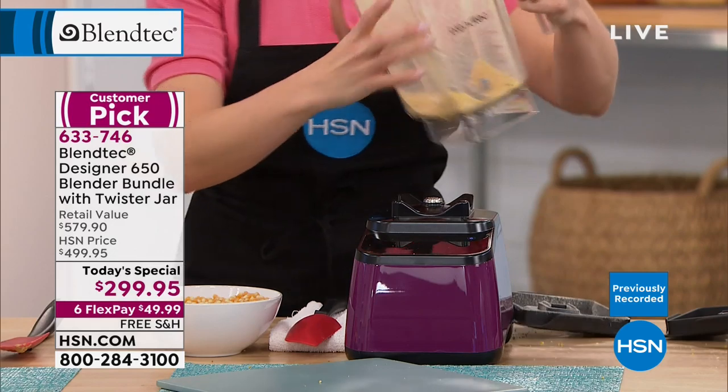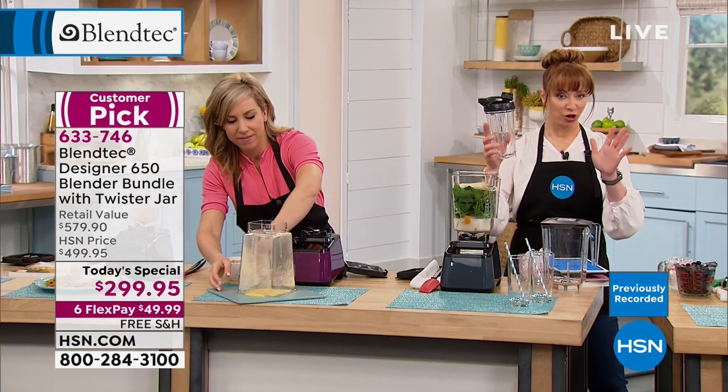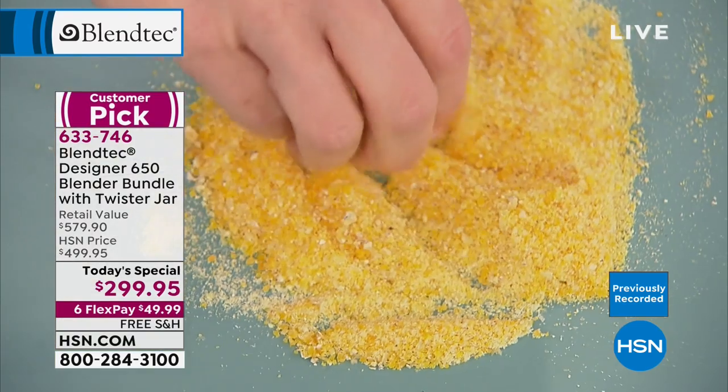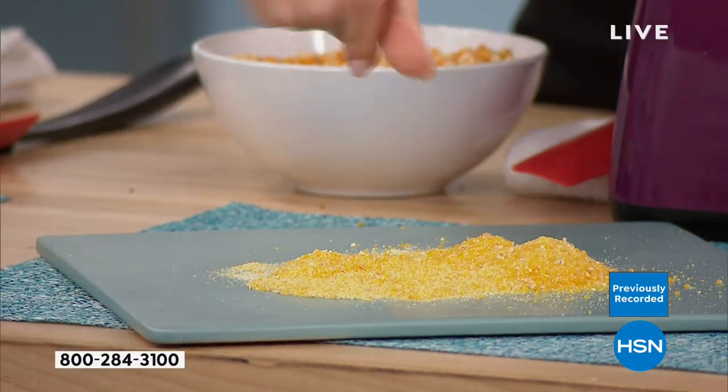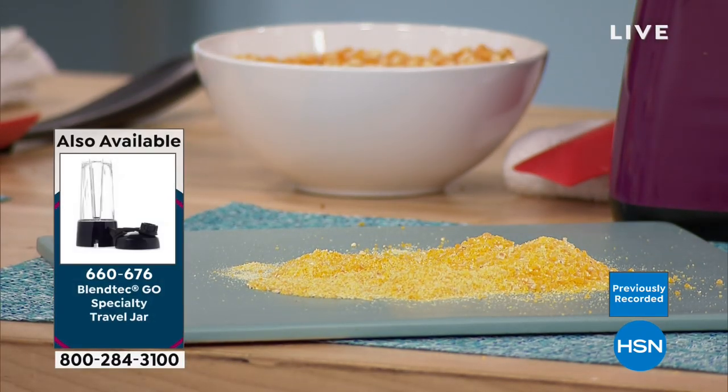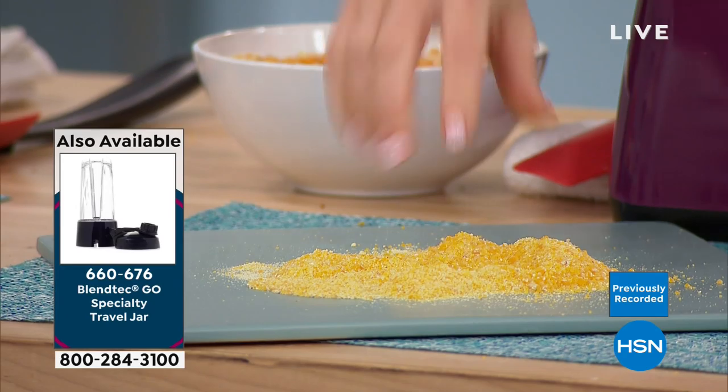Can we put the graphic for the to-go container on? Linda's asking for the item number for the little to-go cup. We have fewer than a thousand of that brand new first-time-ever to-go cup. The item number is 660-676.